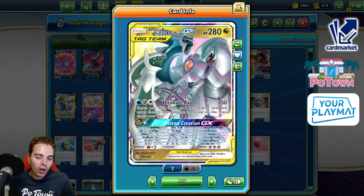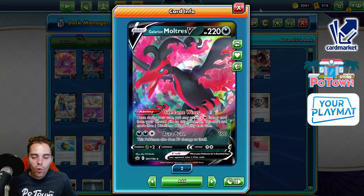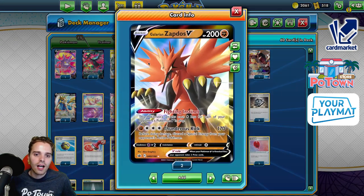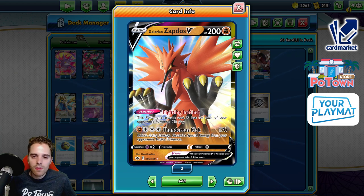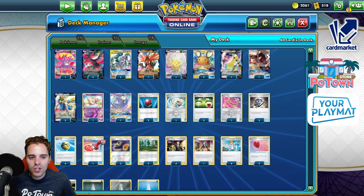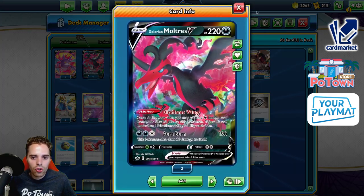You use Ultra Creation if you want to get additional prize cards against specific archetypes, or you can just one-shot VMAXs in general. Galarian Moltres hunts Shadow Rider Calyrex. Galarian Zapdos hunts Eternatus VMAX as well as Speakaram. You have quite an array of Pokemon to choose from, and in combination with Ultra Creation, these actually dish out huge damage — 220.